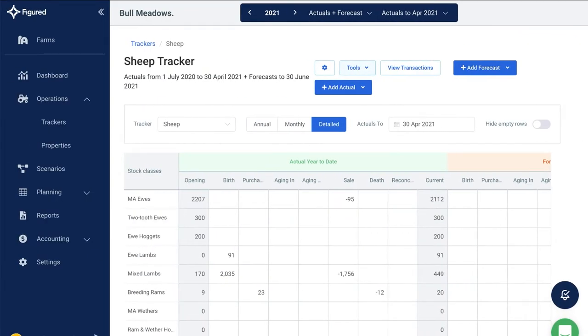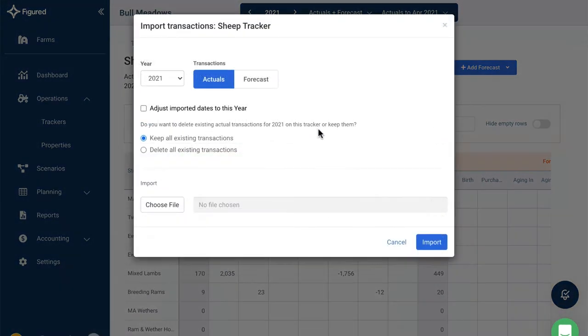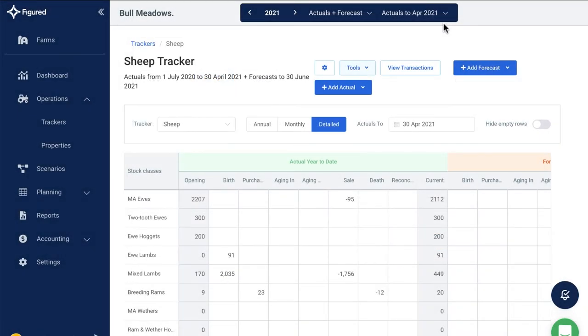Add all the farm's production data to Figured to keep track of stock movements such as births, deaths, sales and purchases. Copy last year's movements into this year's tracker and add or edit any planned purchases or sales for the remainder of the period.